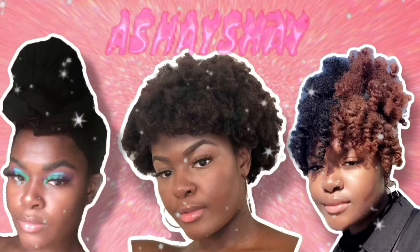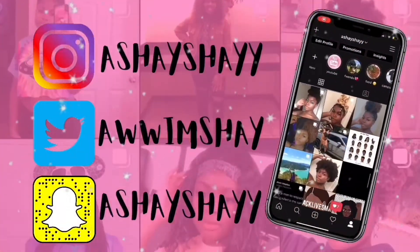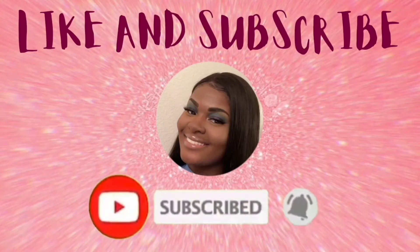Hey y'all, it's your girl Shay Shay back with another video. Welcome, or welcome back to my channel. If you're new here, my name is Ashley. Thank you so much for clicking on this video. As you can see by the title, this is going to be a drugstore skincare routine.